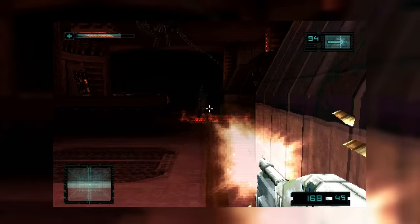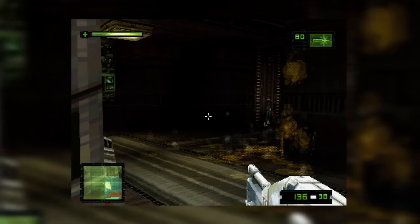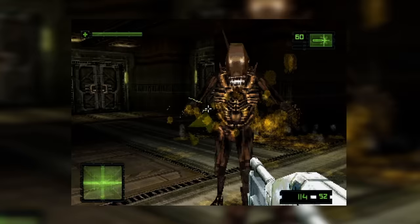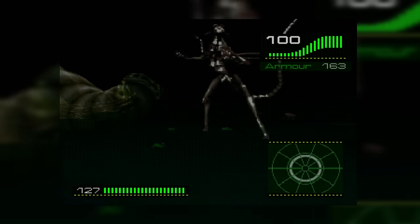Two games both set in the same universe but both being vastly different. I actually did a video on Alien Trilogy a few years ago but never got around to covering Resurrection, and seeing as it's the whole spooky season, I thought it might be worth going back and taking a look at both of these games, especially considering they're still mostly decent. Mostly. So let's move like we've got a purpose and check these two out.